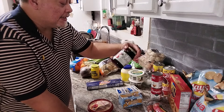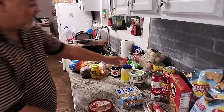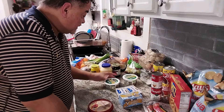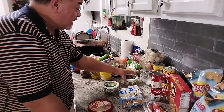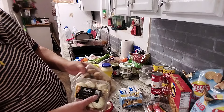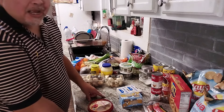I got some Aunt Nelly's pickled beets — not sponsored — this is from the food pantry. I got some mayonnaise because I make my own dressings. I got two containers of dip on sale: the spinach dip and the French onion dip for watching movies. Now, two packs of mushrooms — this is going to be the star of tonight's dinner because I'm doing my fancy mushroom soup.